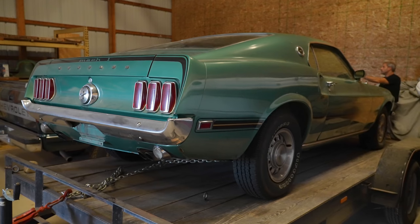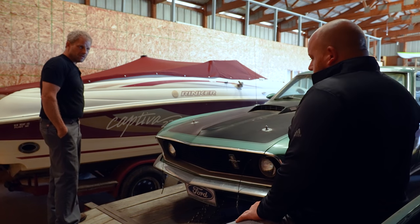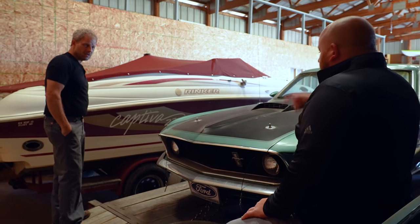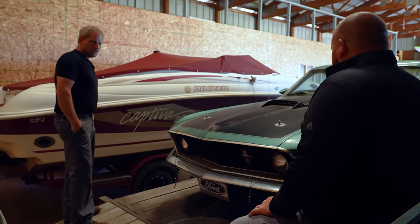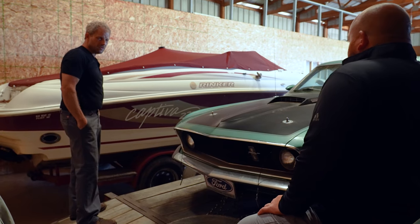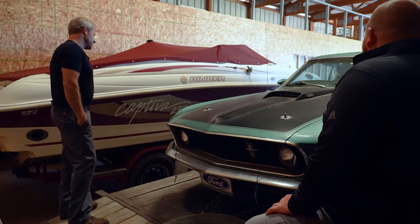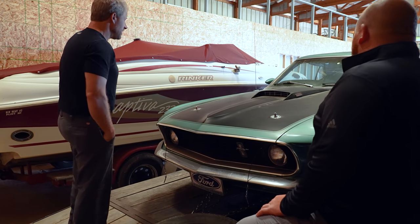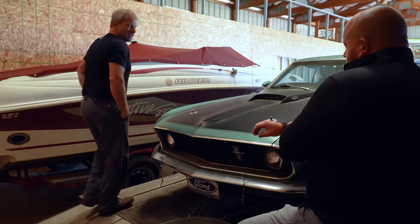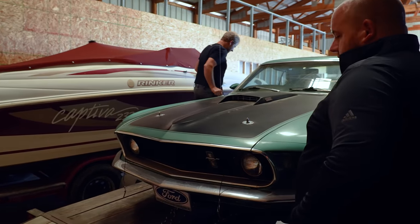We moved it over here when we changed warehouses, and like I said, me and my grandpa would always say we'll get to that car next. He was always messing with cars and projects, and it just kept getting pushed to the side. Things happened and he ended up passing away, and I came across it the other day and thought it'd be really cool to get going — and my grandma would really love to see it on the road again.